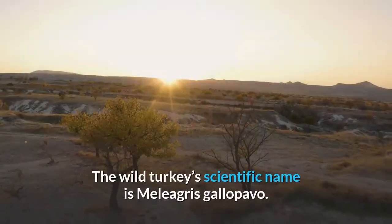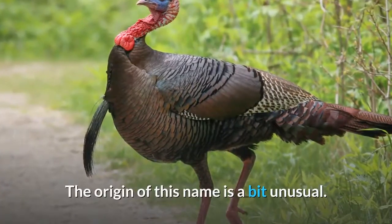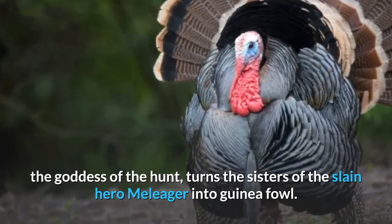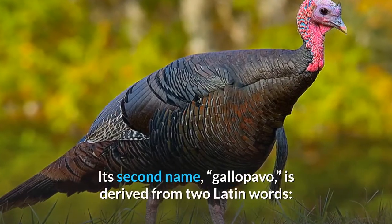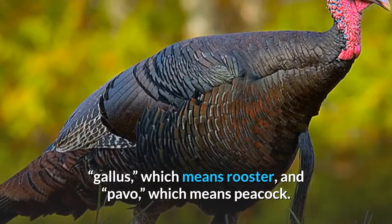The wild turkey's scientific name is Meleagris gallopavo. The origin of this name is a bit unusual. The word Meleagris comes from a Greek myth in which Artemis, the goddess of the hunt, turns the sisters of the slain hero Meleager into guinea fowl. Its second name, gallopavo, is derived from two Latin words: gallus, which means rooster, and pavo, which means peacock.